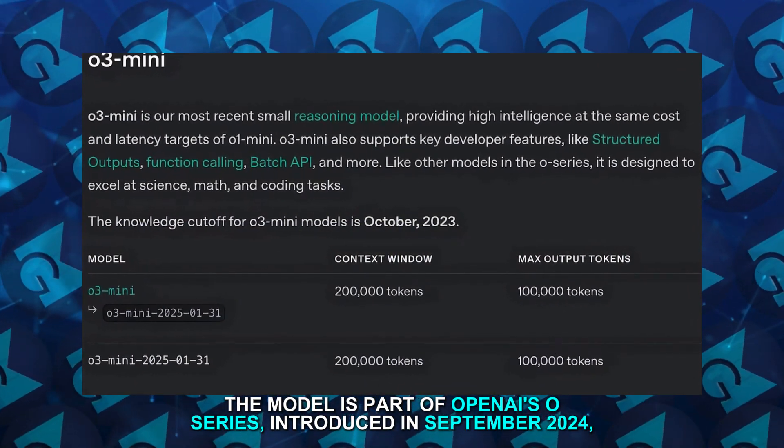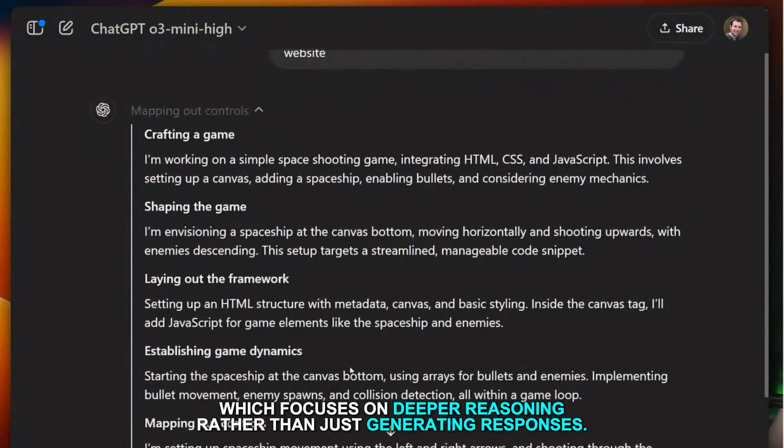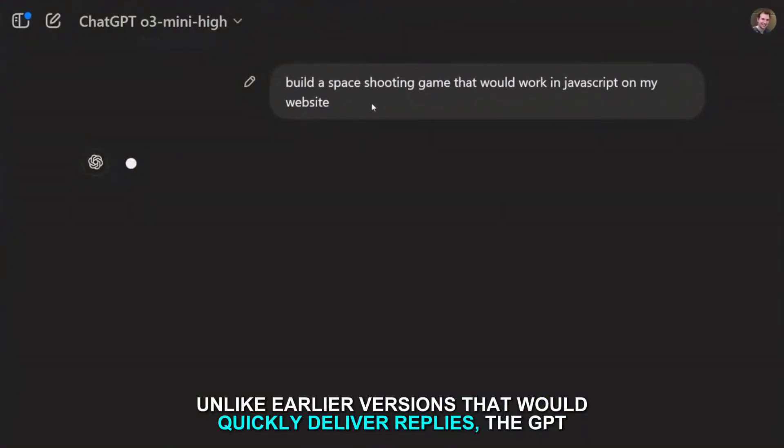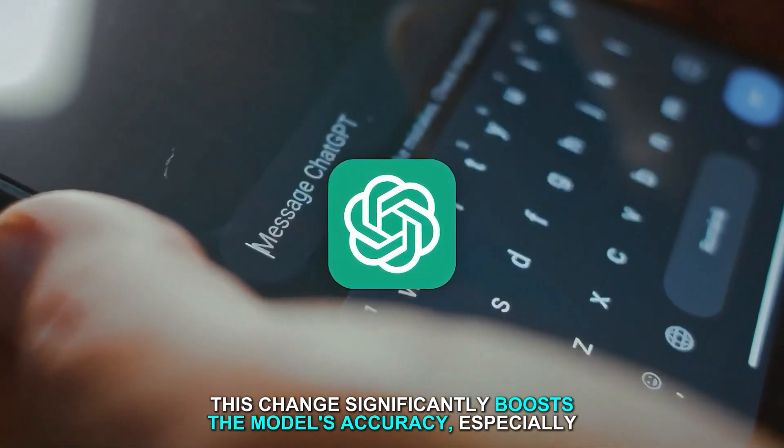Unlike earlier versions that would quickly deliver replies, the GPT-O3 Mini takes an extra moment to consider and refine its answers. This change significantly boosts the model's accuracy, especially when dealing with complex queries.